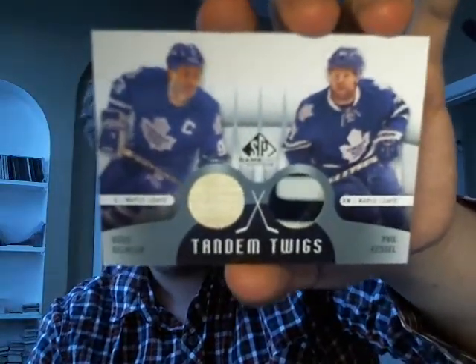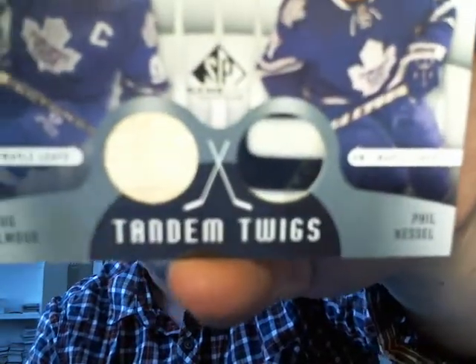I got a Tandem Twigs dual stick — very neat card, very thick — of Doug Gilmour and Phil Kessel. Definitely not a bad card. Sweet pieces of stick.